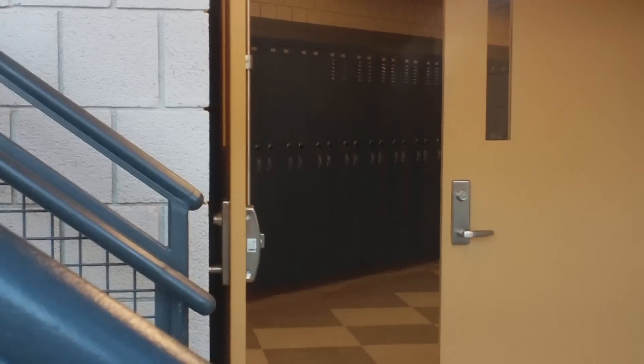Brand new lockers — kind of a dull grayish blue, and a dull tannish brown there.